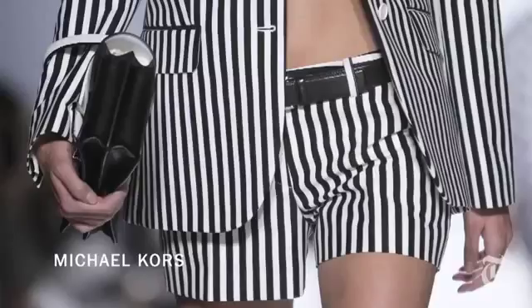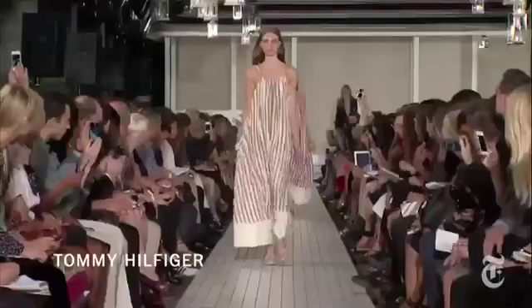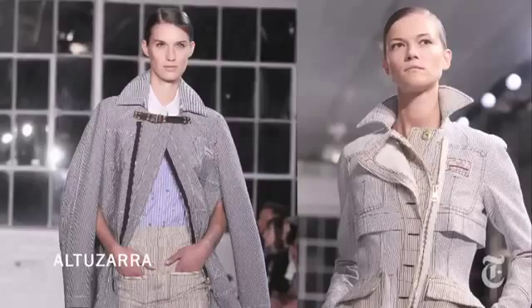We've seen stripes — black and white, blue and white, red and white, red and blue, green and blue — on almost every collection this season. It's been incredibly graphic and a complete surprise when you're seeing the same look coming out of designers like Marc Jacobs, Michael Kors, Tommy Hilfiger, Joseph Altazara — the young guard, the old guard — everybody's doing it.